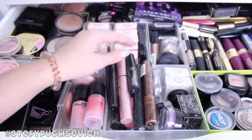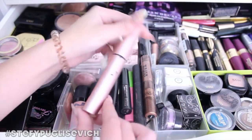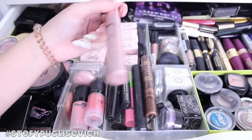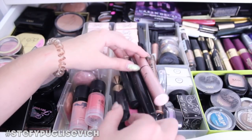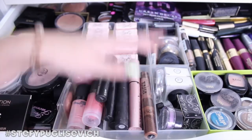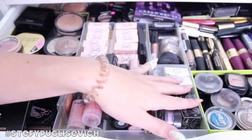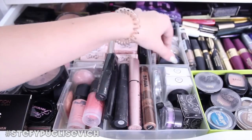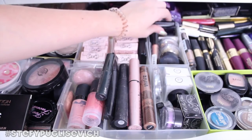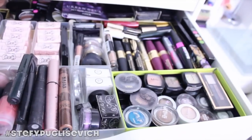Loads of mascaras down here — pretty much a lot of different types. I've got Makeup Revolution, Clinique, and Too Faced Better Than Sex Mascara, which is probably one of my favourites — I need to repurchase it. I've got loads of Max Factor mascaras too. There's also a pile of different things I don't really use that I need to either give away — I don't like keeping stuff I don't use. I've got various eyeshadows that I just don't know where else to put.